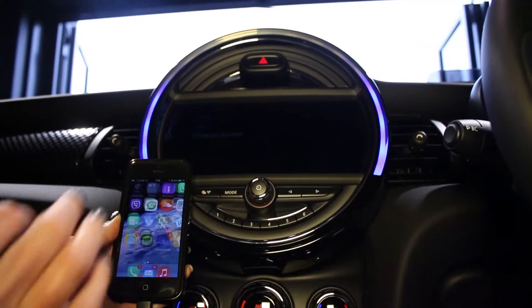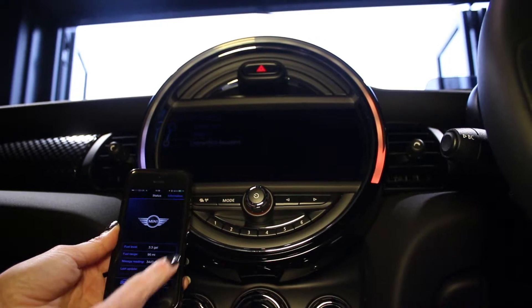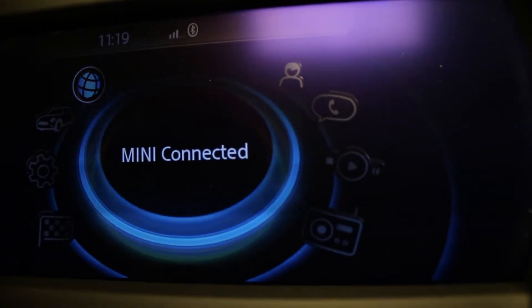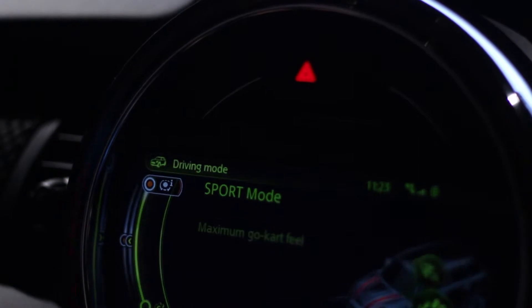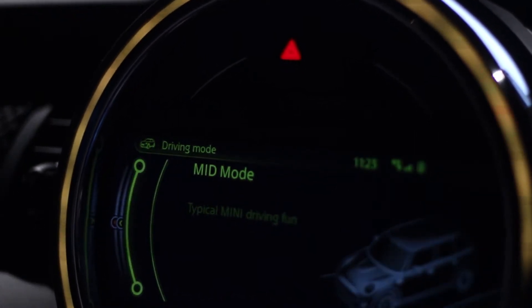Mini Connected and Keyless Go — Mini Connected provides an endless stream of digital information and entertainment. Hook up your smartphone to hear the latest beats, see your tweets and calendar on the Mini central display, and keep up to date with the power of speech via voice control.